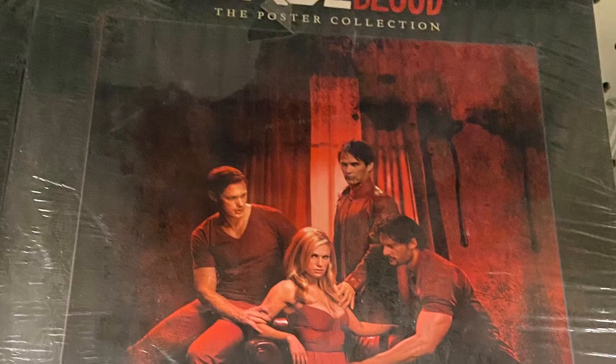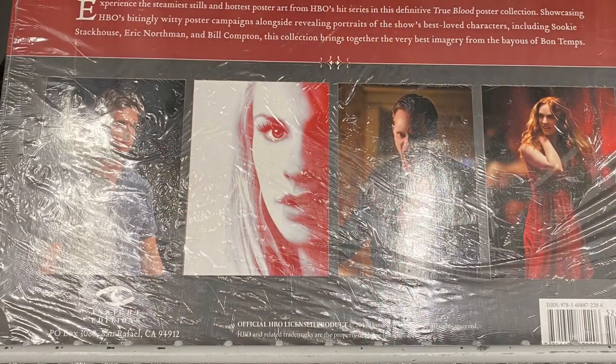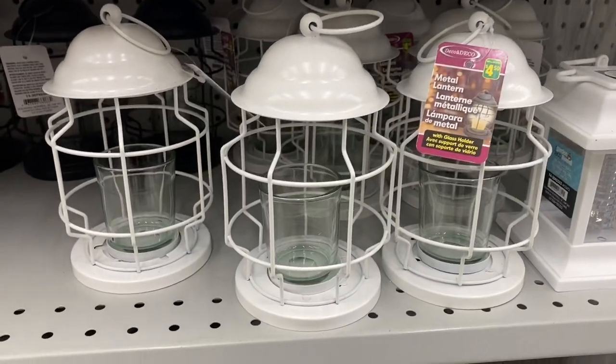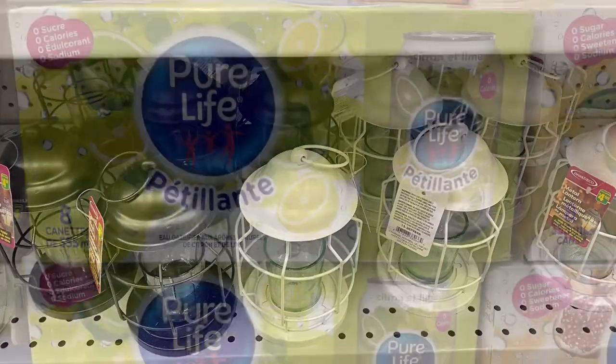I saw these — if you're into True Blood, they had some posters. There's a real glare when I was trying to take a picture. And they had this lantern as well — this was $4.50, it's metal, comes in white and black. It was a cute idea.